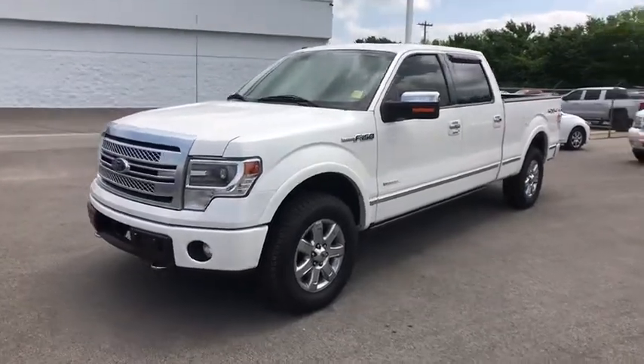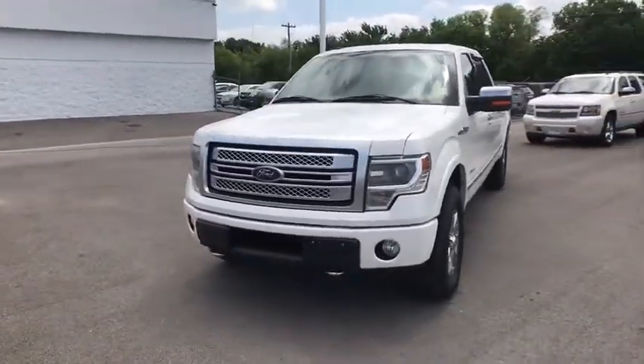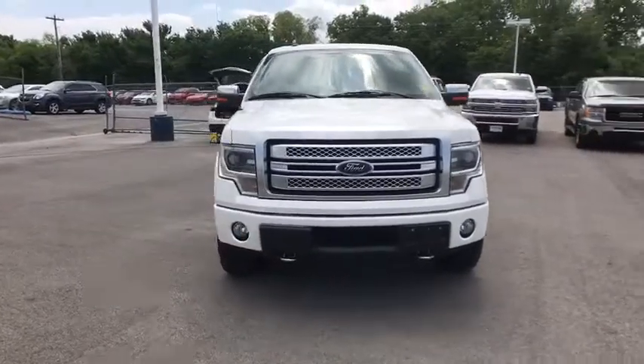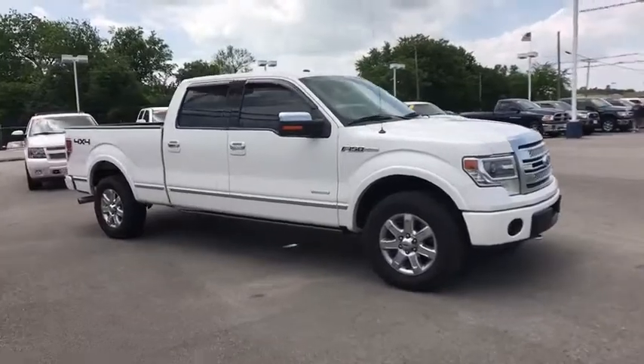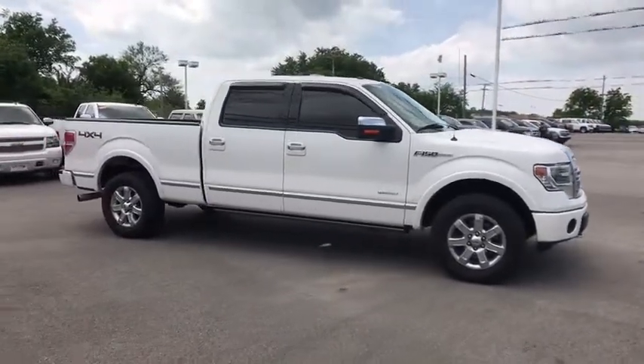The 2013 Ford F-150. A Ford F-150 knows how to handle any situation. It's built to follow orders. No whining. This vehicle has less than 70,000 miles.